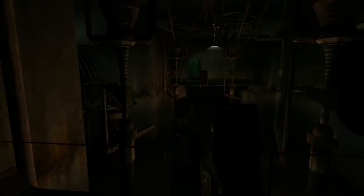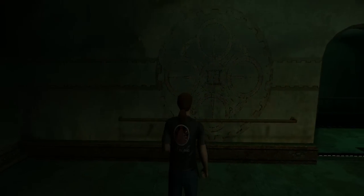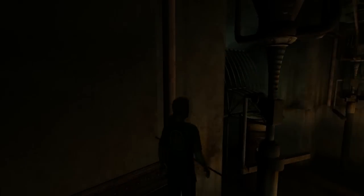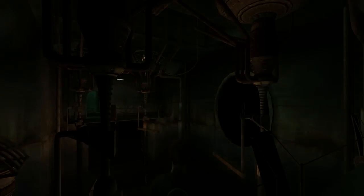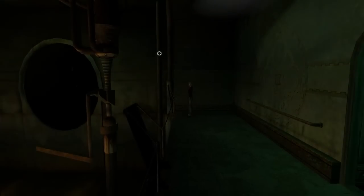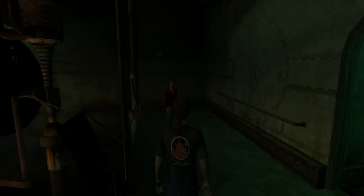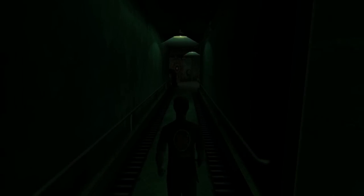We are indeed in another control center, and if we look on the wall, it is indeed Control Center 4. There are some sparks there and the light is flickering. Oh, there you are - you're lurking in the dark! This place has a feel that it has been abandoned longer than the others.